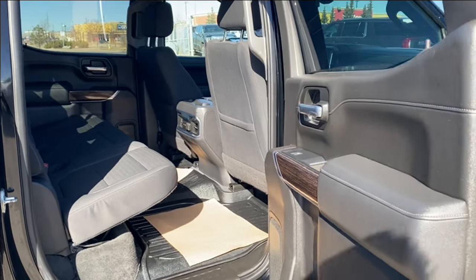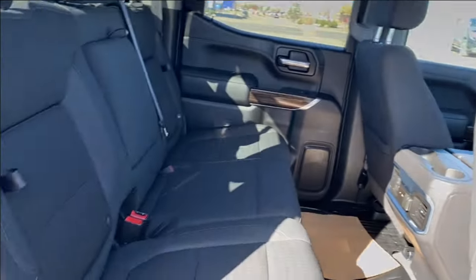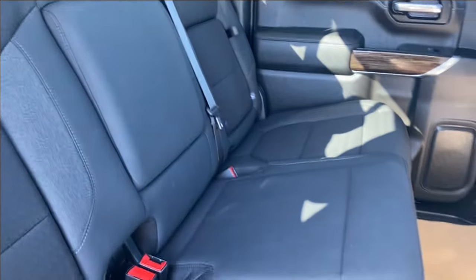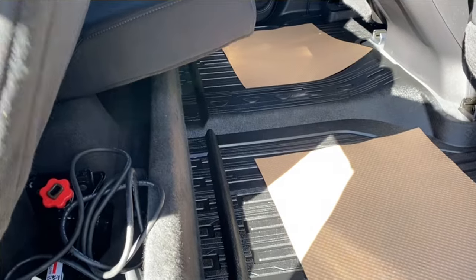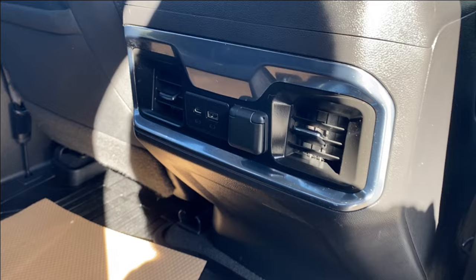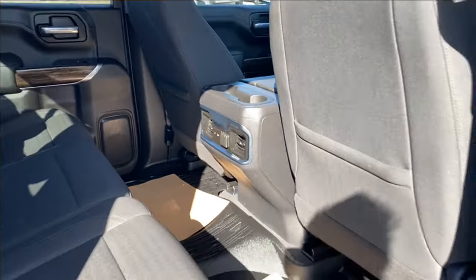Finally, let's take a look at the interior in the rear. You have the same jet black finish as the front, magazine holders on the backs of the seats, and cloth black seating with in-seat storage on both sides. The center folds down for cup holders for rear passengers, and the seats lift up for under-seat storage. On the back of the center console you'll find a couple of cup holders as well as USB ports and outlets for rear passengers to use.